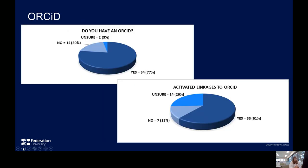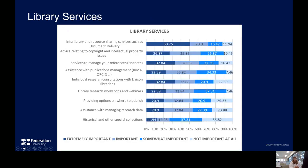77% of respondents indicated they had an ORCID, and of these, 61% had activated linkages to publications and/or peer reviews with Scopus, Web of Science, and Publons, for example. These figures probably reflect an ongoing project by library staff to contact published staff who do not have or have not linked their ORCID with other IDs, and to assist them with this process.